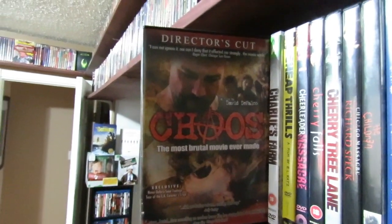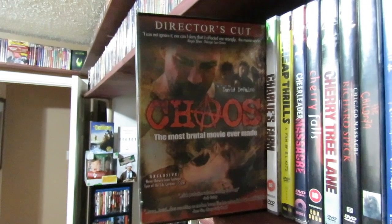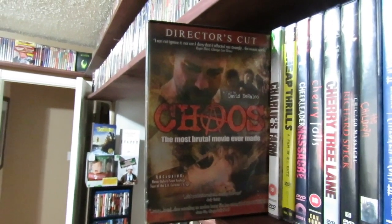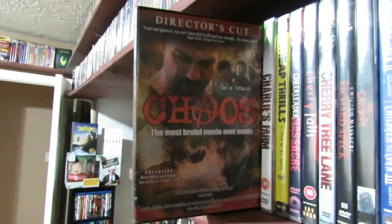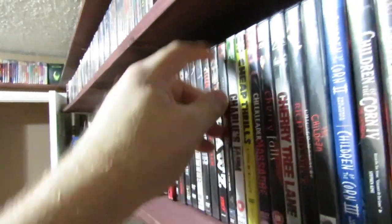Then we got Chaos — this one is pretty much a remake of Last House on the Left. It's the exact same story, just really low budget and not as good as Wes Craven's Last House on the Left. But it's pretty brutal and violent, and I do recommend it. I actually enjoyed this one for what it was. It's nothing we haven't seen before, but it was pretty good.